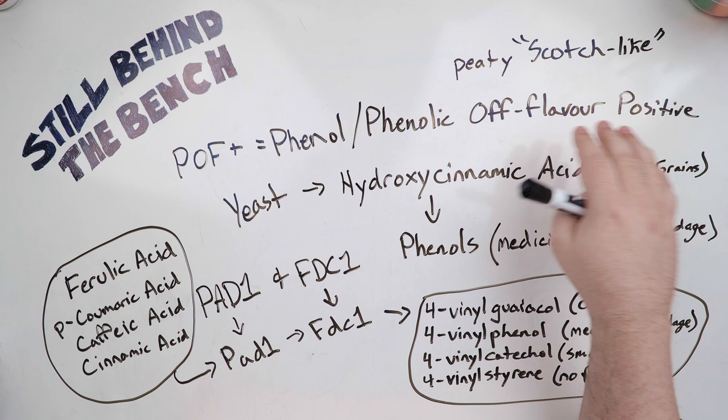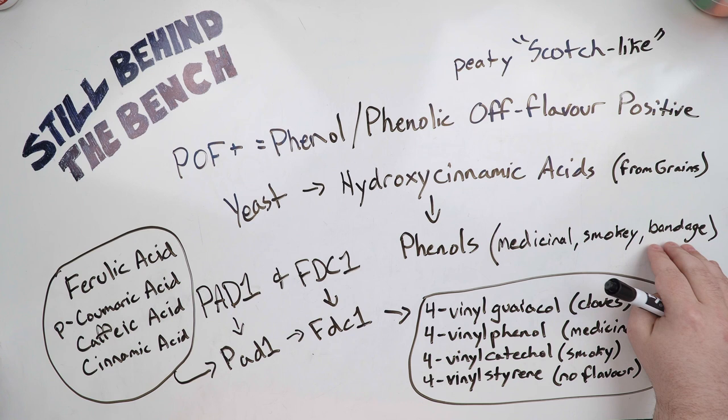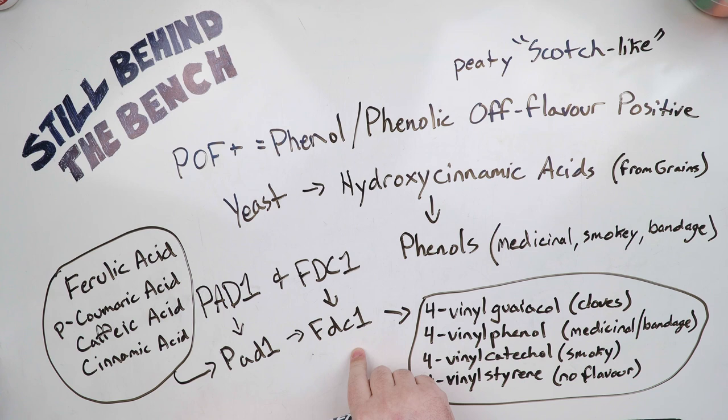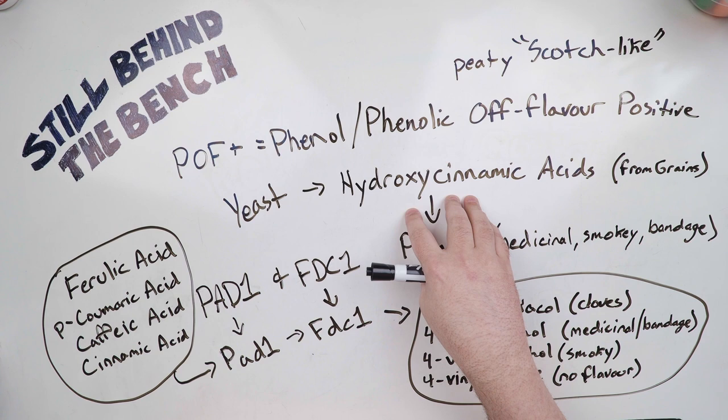These yeast are taking what are called hydroxycinnamic acids from grains and turning them into phenols, which typically have medicinal, smoky, and bandage-like flavors. The yeast classified as POF Plus have what are called the PAD1 and FDC1 genes. These genes each express an enzyme — PAD1 and FDC — which convert certain free hydroxycinnamic acids found within the grains. These hydroxycinnamic acids are classified as a type of phenolic acid, and they get turned into phenols.